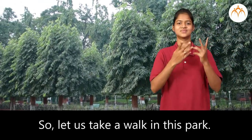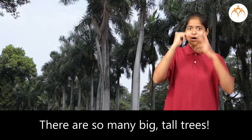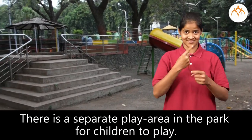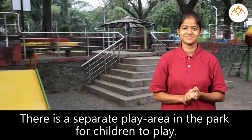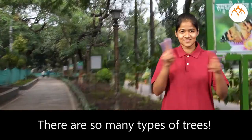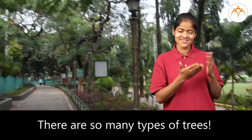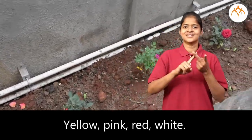There are so many big tall trees. There is a separate play area in the park for children to play. There are swings. There is a slide also. There are so many types of trees. So many roses — yellow, pink, red, white.